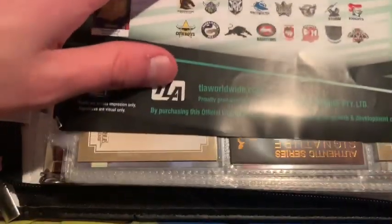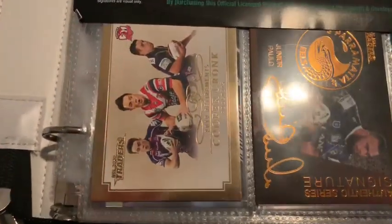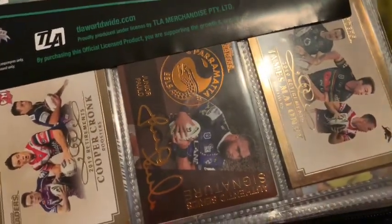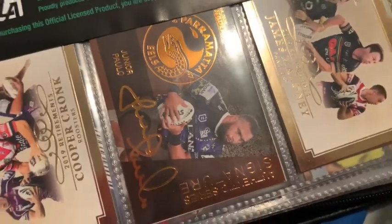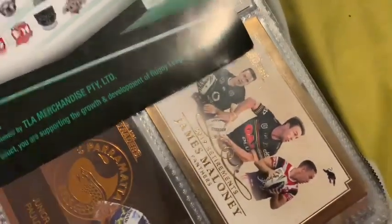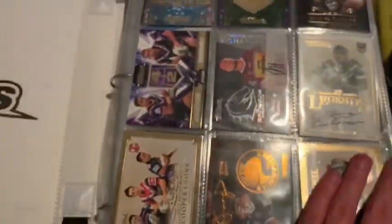Now we go to the bottom three rares. Cooper Cronk Retirement for the Roosters. Junior Polo — as I'm an Eels fan, I think this is real nice, it's bronze. And James Maloney Retirement — that was on-camera, actually. Let's get into the second page.